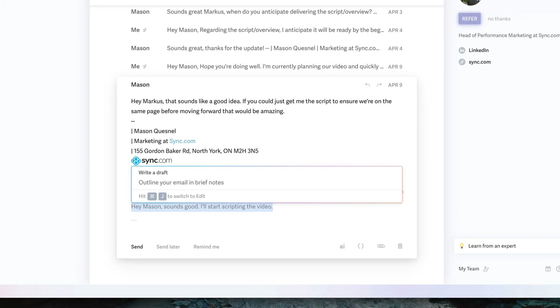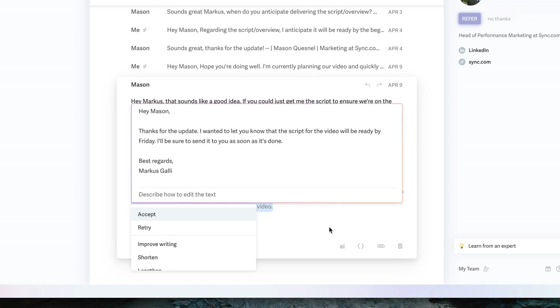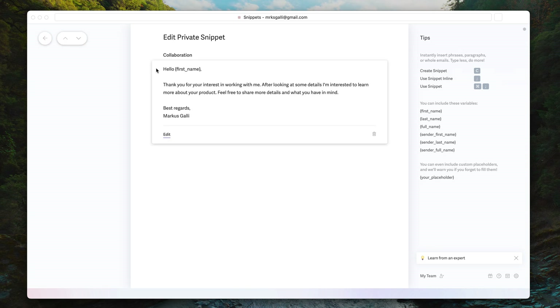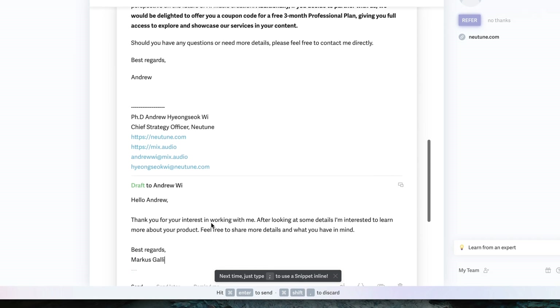You can hit the shortcut CMD plus J and briefly write how you want to reply, then AI will write the email outline for you. This is an entire game changer and makes it so fast to get back to important emails. Another super useful feature is snippets — they allow you to save common emails as templates, and whenever you need them, simply hit CMD plus Semicolon. You can also set placeholders for things like name, reason, and so on.